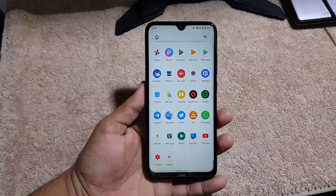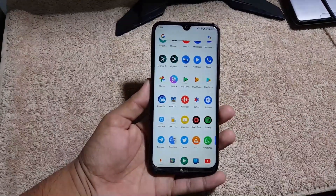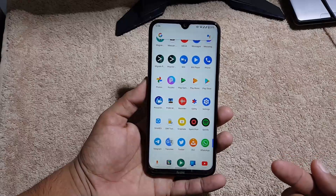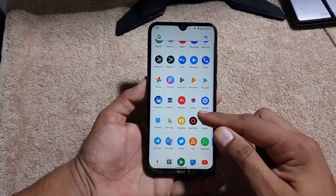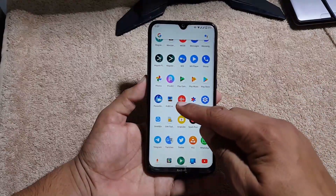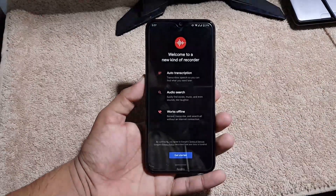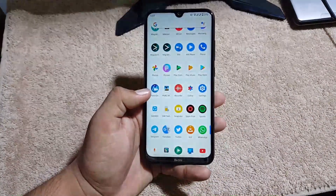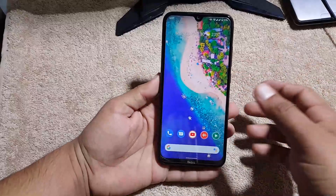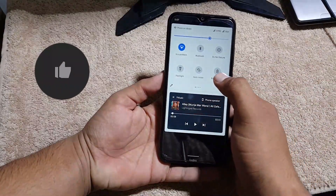First I will show you a short review of this ROM and then show you how to install it on your Redmi Note 8. It comes with all Google applications pre-installed like Google Play Store and a screen recording application, and screen recording is also available here.